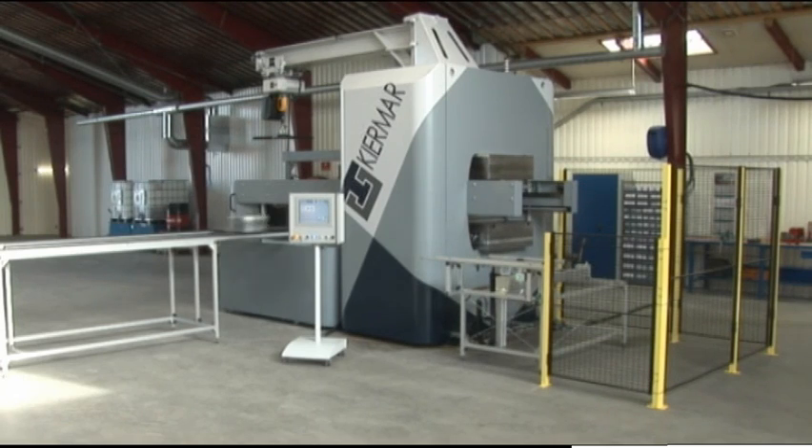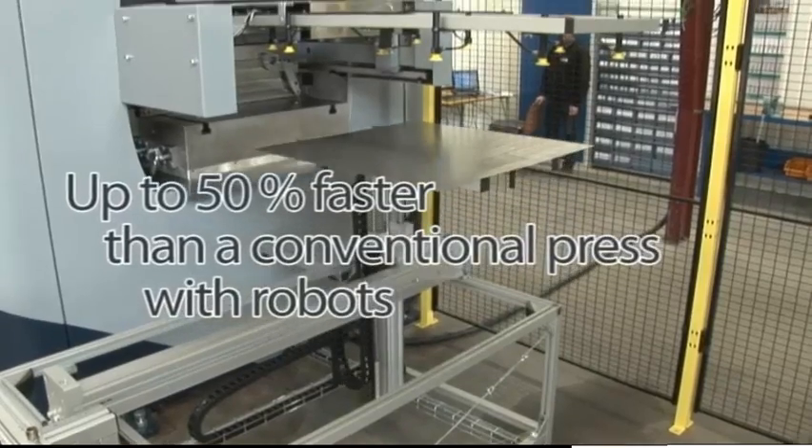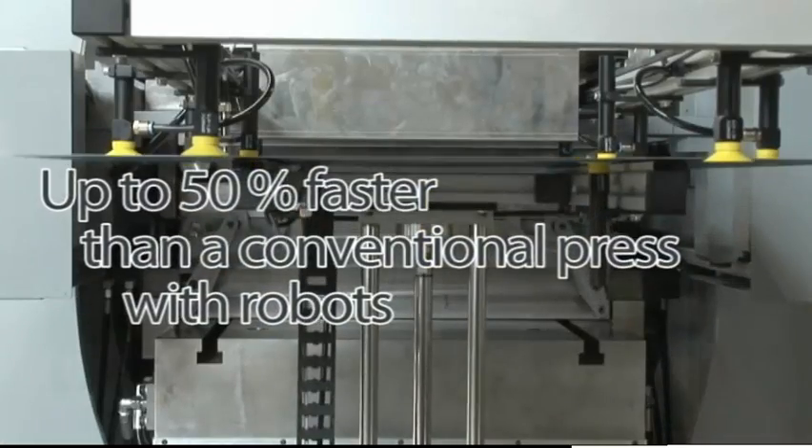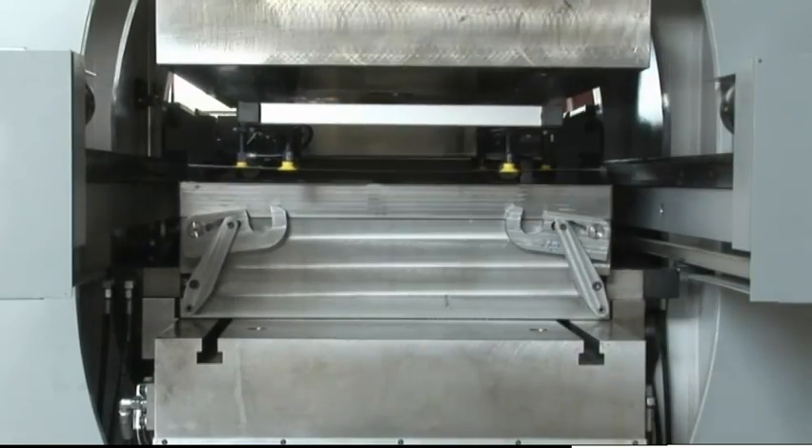The ADP is not only smaller, it's also much faster than traditional hydraulic presses. Your output capacity will increase by at least 30%, even though the punching time is as usual.